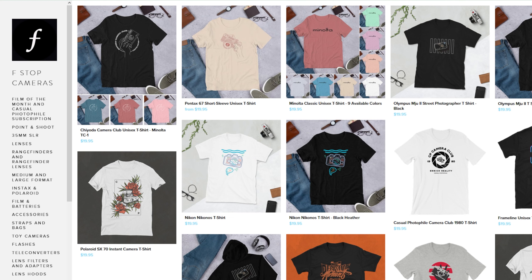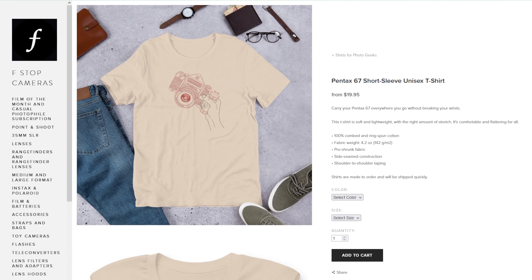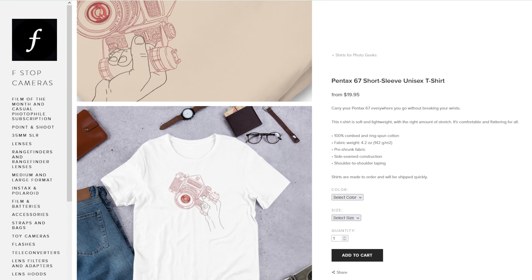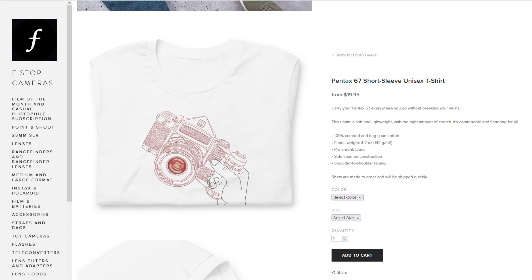Hello, fellow camera nerds. It's James from Casual Photophile and F-Stop Cameras. We just released a new shirt in the F-Stop Camera shop which celebrates the Pentax 6-7, and it got me thinking about the time that I wrote an article about the Pentax 6-7 back in 2020.